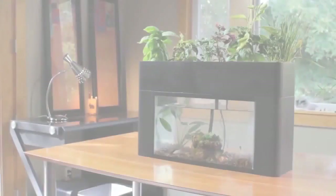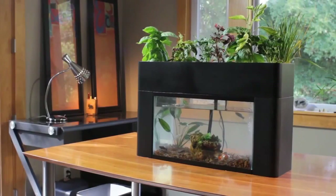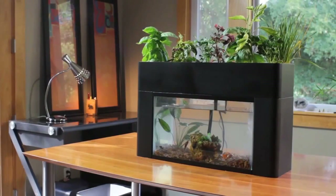To find an answer to that question, I built the AquaSprouts Garden — an aquarium aquaponics system that brings everything you love about nature indoors, utilizing aquaponics. Aquaponics follows a simple but beautiful concept.